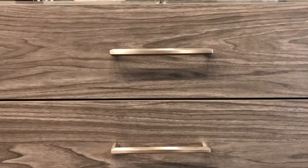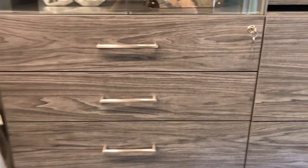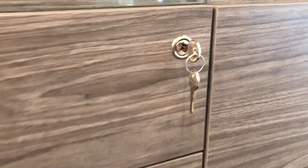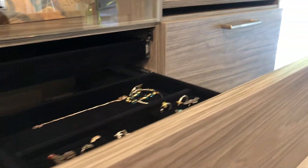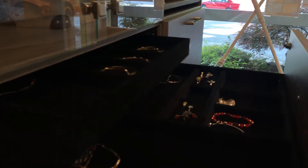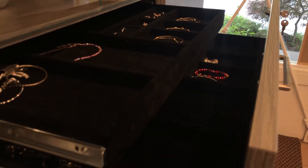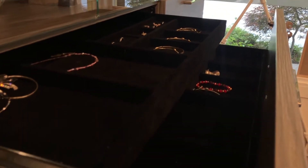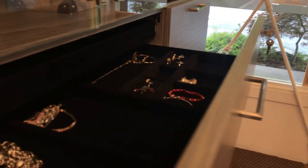Just below that we actually have our jewelry drawer, which as you can see does have a small lock on it. This is velvet lined and does come with two trays. The top tray does come out three quarters of the way so you can see all of your options here. Always done soft close.